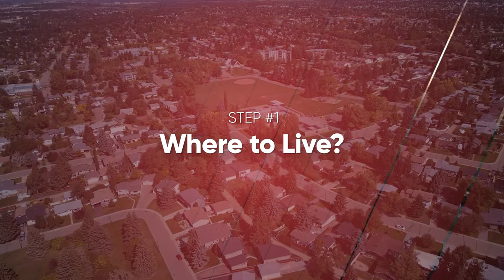Let's dive into step number one and take a look at where to live in Red Deer. It's kind of just a big, broad, general overview.